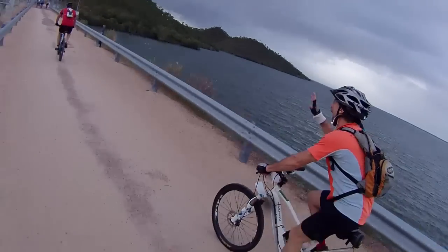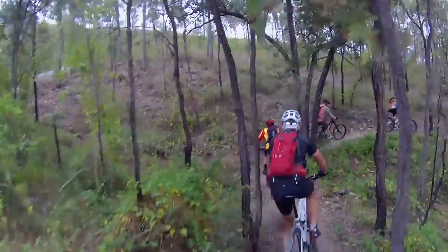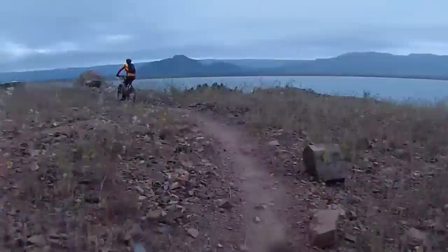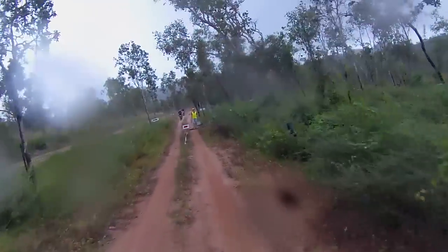Ominous clouds on the horizon didn't deter the riders as they were soon into single file on the single track. The trail was forever changing from forest to gravel and back to the forest of Jet Street.